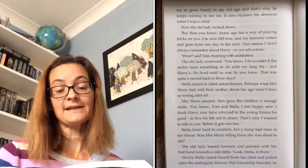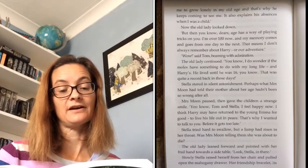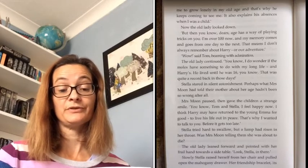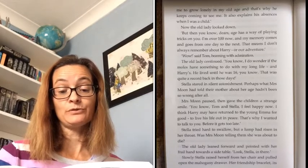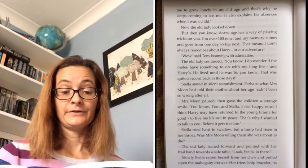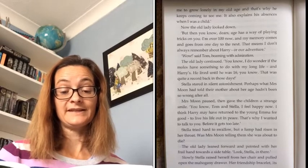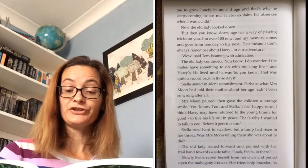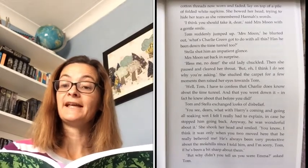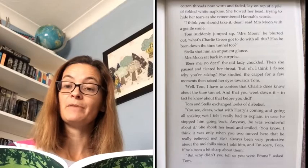Mrs Moon paused, then gave the children a strange smile. 'You know, Tom and Stella, I feel happy now. I think Harry may have returned to the young Emma for good, to live his life out in peace. That's why I wanted to talk to you before it gets too late.' Stella tried hard to swallow, but a lump had risen in her throat. Was Mrs Moon telling them she was about to die? The old lady leaned forward and pointed with her frail hand towards the side table. 'Look, Stella, in there.' Slowly, Stella raised herself from her chair and pulled open the mahogany drawer. Her friendship bracelet, its cotton threads now worn and faded, lay on top of a pile of folded white napkins. She bowed her head, trying to hide her tears as she remembered Hannah's words.